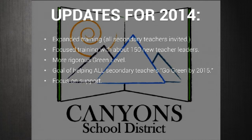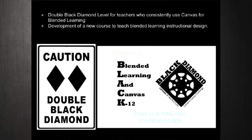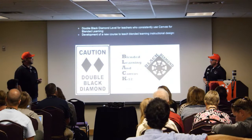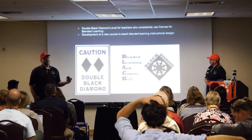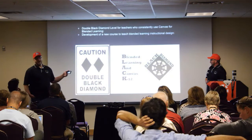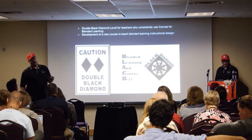We are adding a double black diamond level. If you're on a black diamond run and you throw some trees and cliffs on it, you've got double black diamond. We need a level for our black diamond teachers to aspire to. When you make the acronym Blended Learning and Canvas K-12, you get BLACK — that will be the name of our second course for users ready to go to that next double black diamond level. Our expectations are that teachers will maintain black diamond level for a minimum of three months to reach double black diamond. We just built this course shell about a week ago.